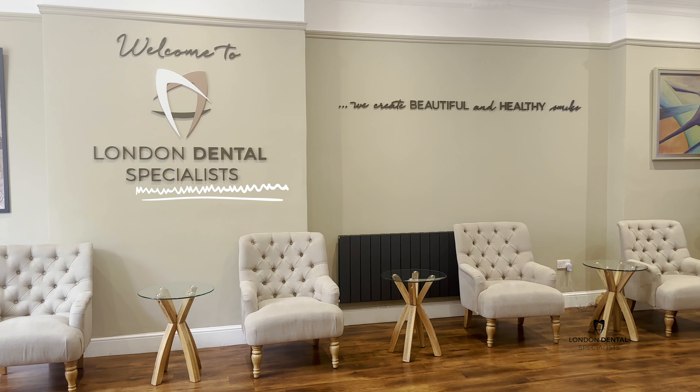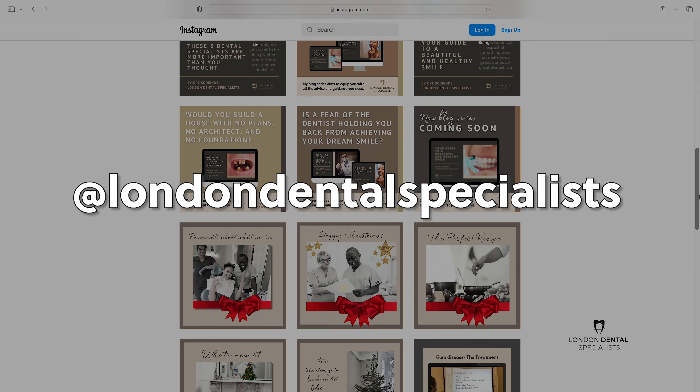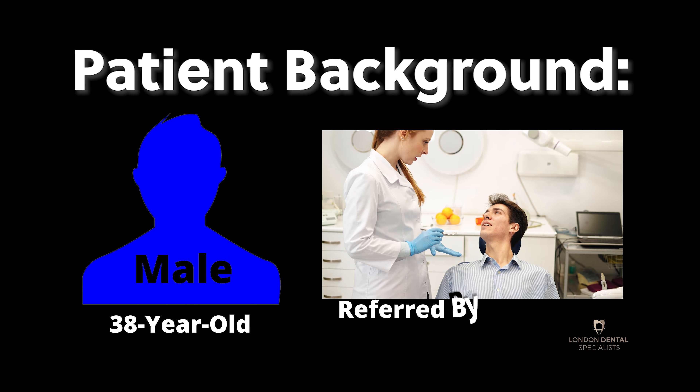Hello everybody, welcome to another presentation of our life-changing work here at London Dental Specialists. If you like our videos, please subscribe to our YouTube channel, like this video, and follow us at London Dental Specialists on Instagram and Facebook. So let's get into today's presentation.